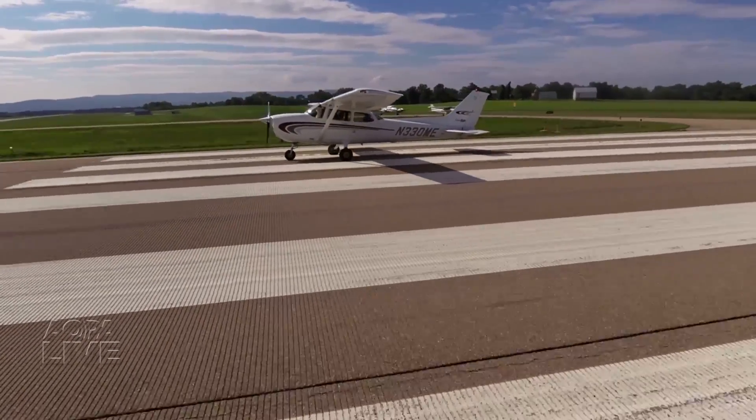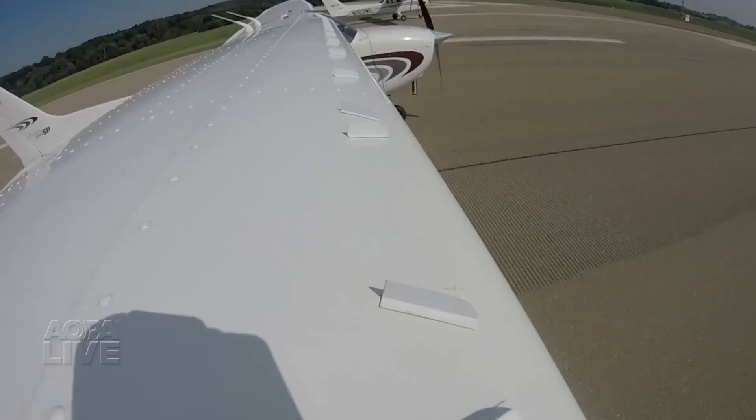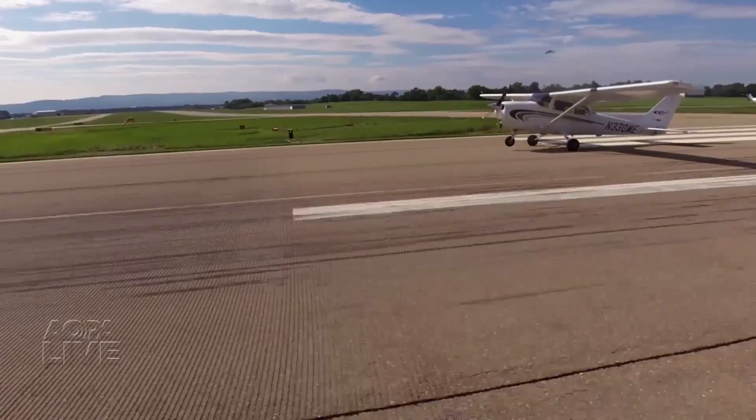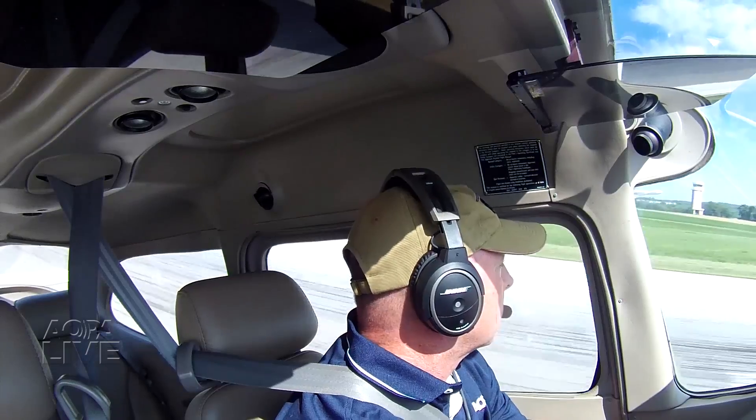Two identical airplanes, same airport, same runway. The only difference: one has micro aerodynamics vortex generators attached to the wings, the other doesn't. Let's see if these simple metal strips really boost performance.